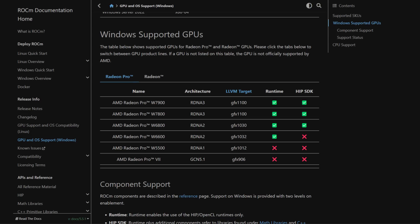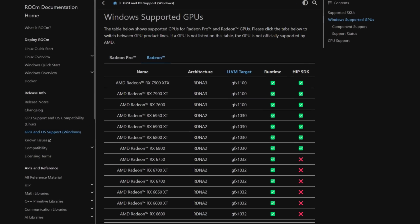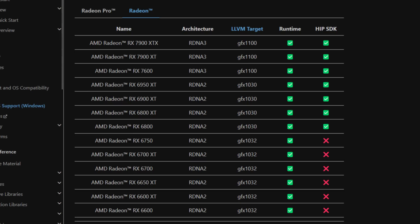On the supported SKUs we have the Windows-supported GPUs section, including the Radeon Pro lineup — for example the W7900, W7800, W6800, which covers RDNA2 and RDNA3. Two days ago, support was added for other Radeon GPUs — specifically several RDNA2 and RDNA3 cards, the RX 6000 and 7000 series. Cards like the 6600 and 6700 series support the runtime but not the HIP SDK, while higher-tier RDNA2 cards like the 6800 and 6900 series, and RDNA3 cards like the 7600 and 7900 series, support the full package of runtime plus HIP SDK.